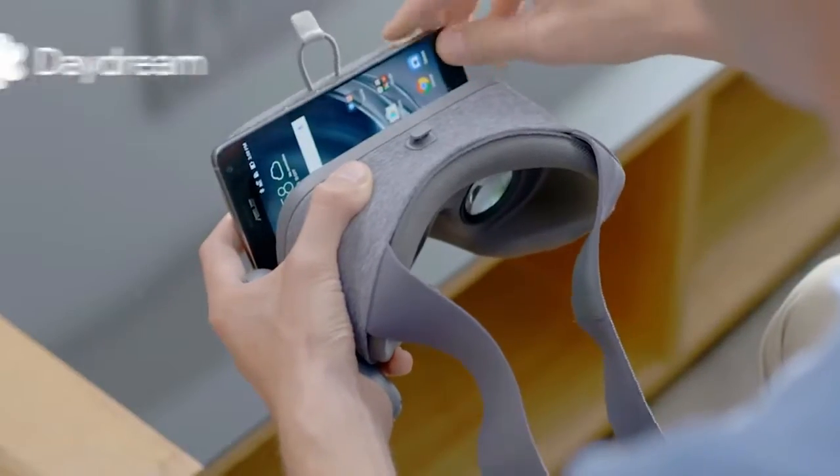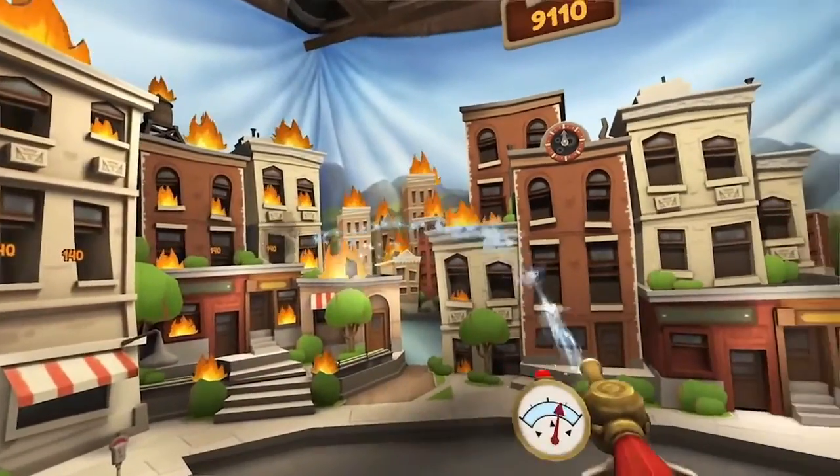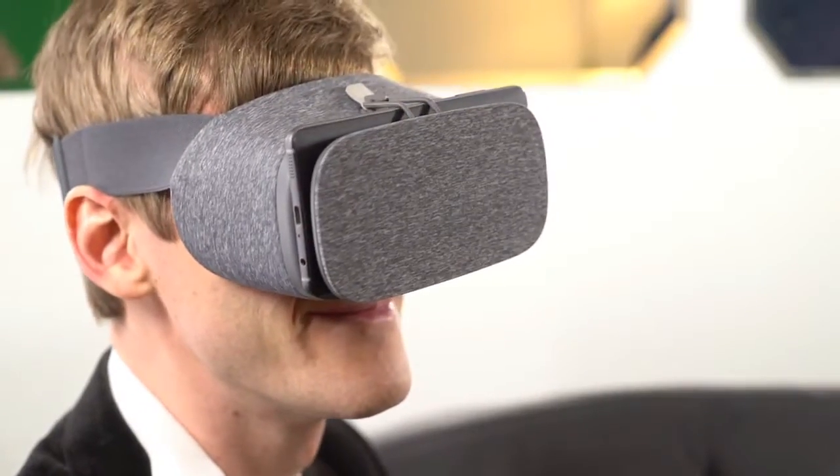Beyond augmented reality is virtual reality. Zenfone AR is Daydream-ready, so you can experience incredible VR with the Daydream Virtual Reality platform. Here you can explore new worlds, kick back in your own personal VR cinema, and get in the game like never before. Thanks to the vivid display, ultra-smooth graphics, and high-fidelity motion sensors, you'll be immersed in a world full of surprises.